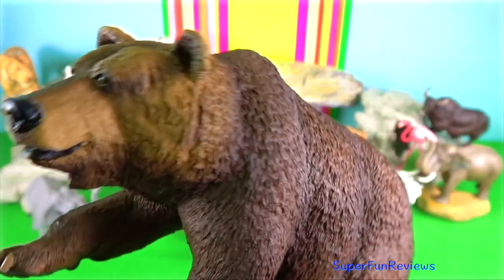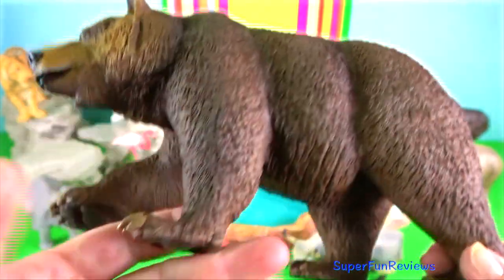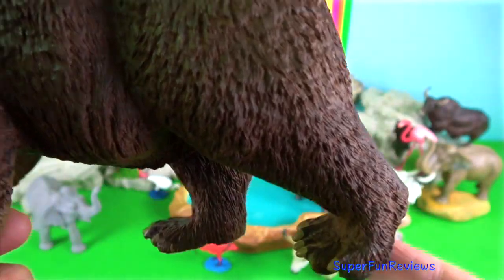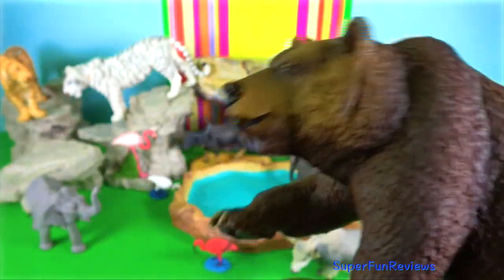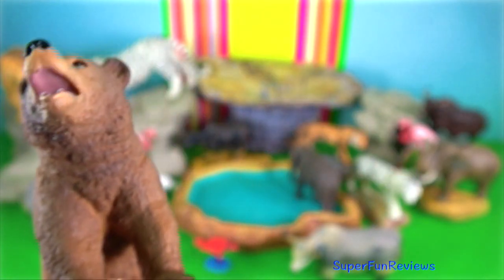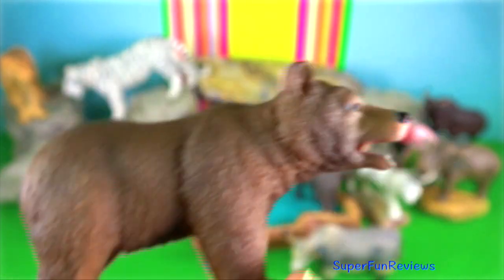Himalayan brown bear. They are the largest animals in the Himalayas and are usually sandy or reddish brown in color. They go into hibernation around October and emerge during April and May. Hibernation usually occurs in a den or cave made by the bear.